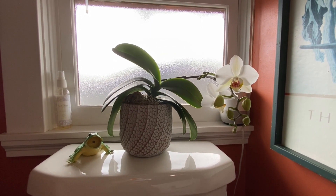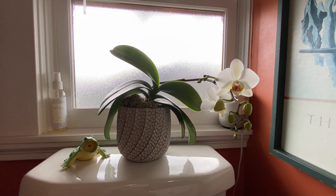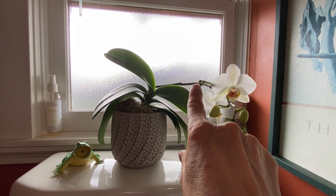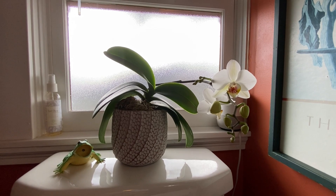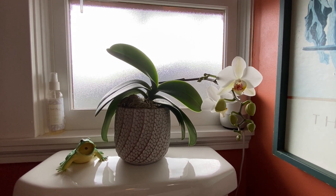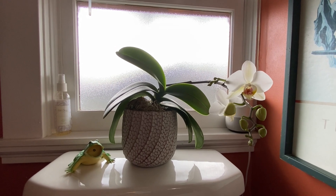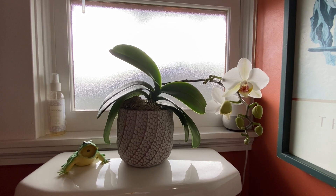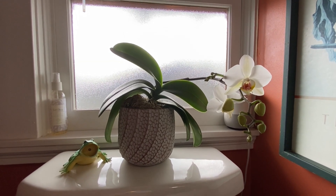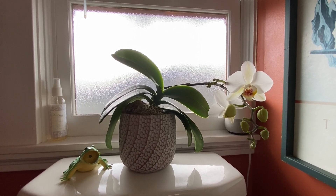This is why my orchid does so well — it sits on the south window and gets that warmth. I can see I'm getting another branch of blooms coming in, which is so exciting. This is going to be the second time in less than a year that it's bloomed. So keep your orchids in the south window and give them a nice warm watering.